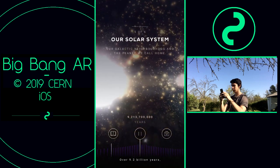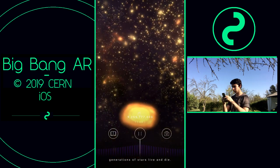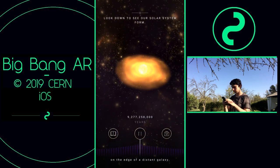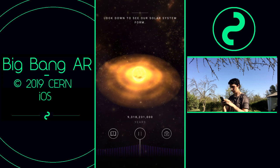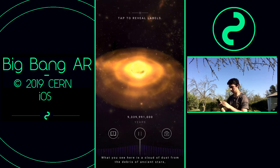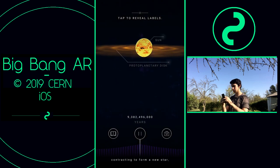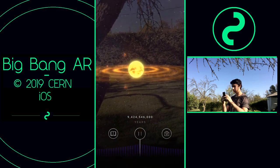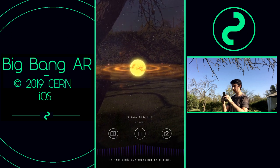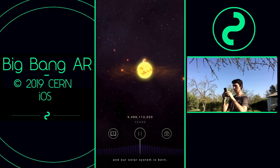Over 9.2 billion years, generations of stars live and die. And then, on the edge of a distant galaxy, something special happens. A cloud of dust from the debris of ancient stars contracts to form a new star — our sun. In the disks surrounding this star, planets form, and our solar system is born.